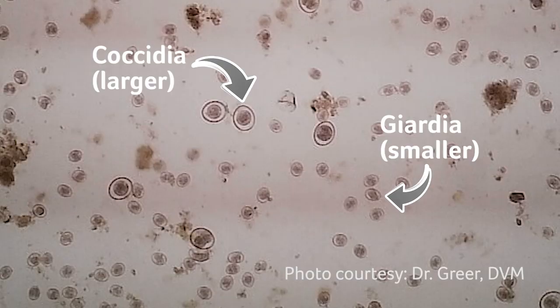Many people mistake coccidia for giardia, which is a different intestinal parasite. Treatment is different for these two parasites, so you want to make sure you are treating the right thing.